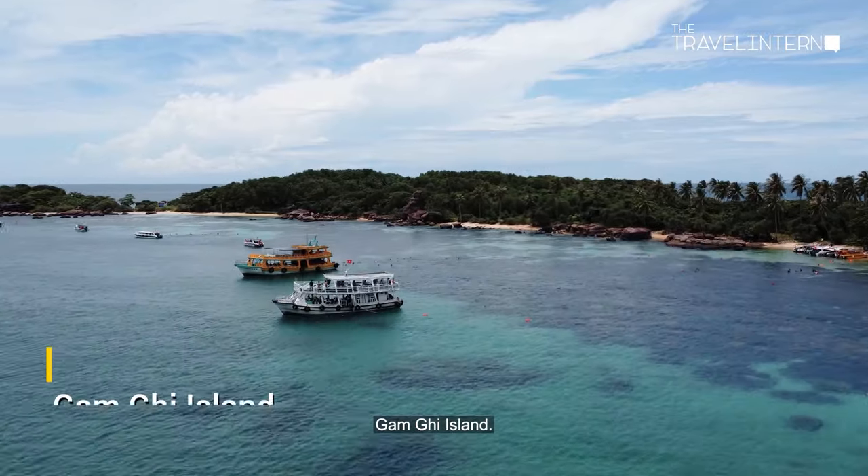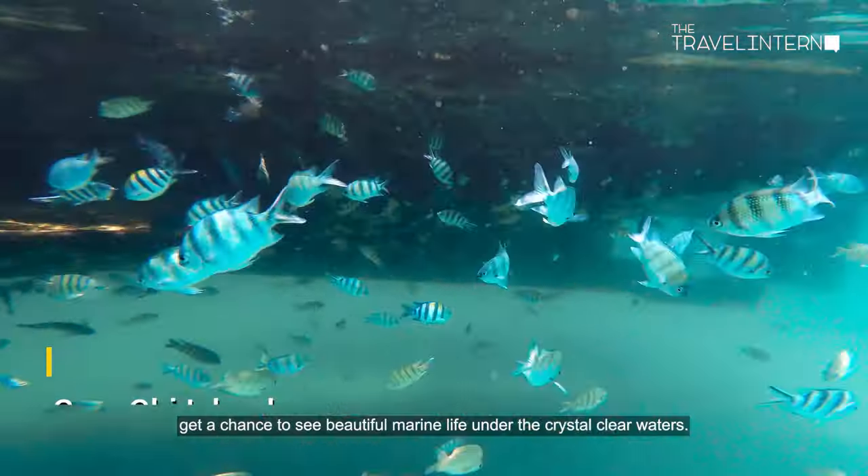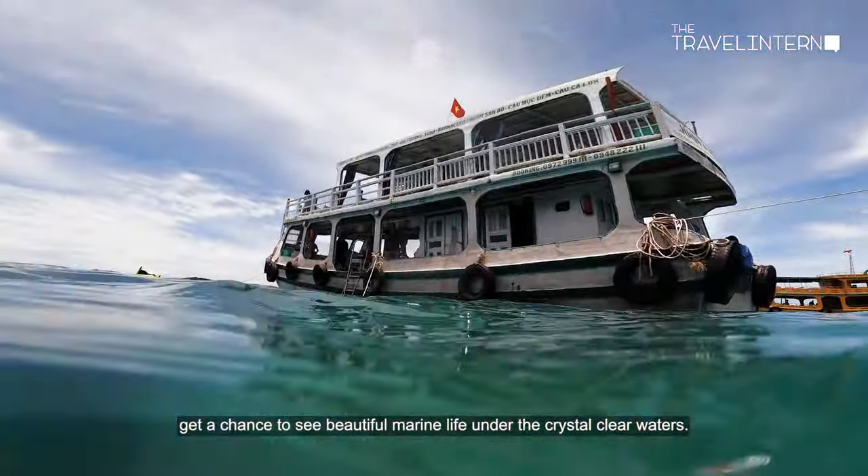Next up, Gam Ghe Island — known as the best snorkeling spot on Phu Quoc. Get a chance to see beautiful marine life under the crystal clear waters.